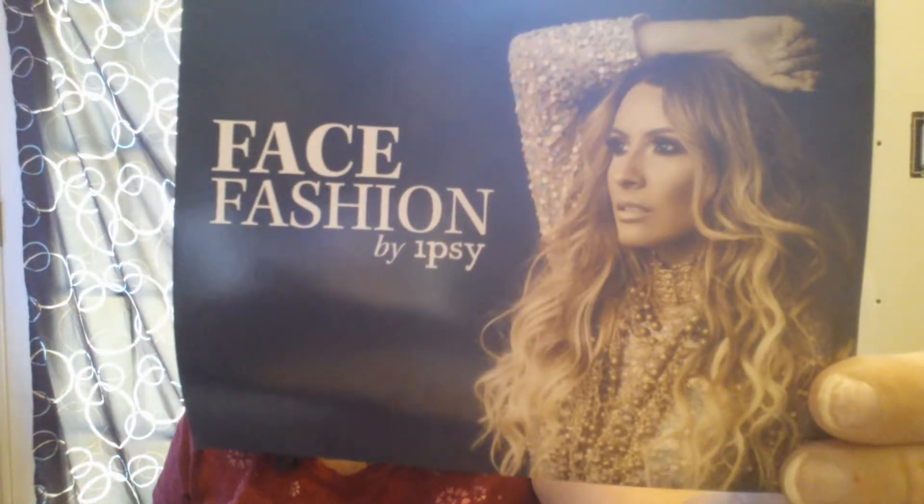Here is the card for this month. It's Face Fashion by Ipsy. On the back it says Face the Future — smokier, deeper, richer. This September leave the past behind and take the leap into fall with a glam bag made to inspire the perfect transition from summertime casual to autumn elegance. And then of course it gives you the sweepstakes to win a free year of Ipsy.